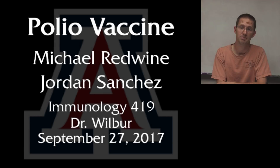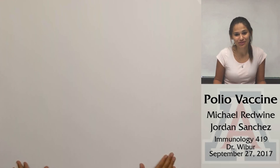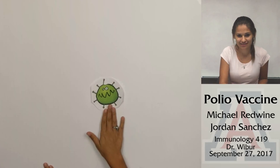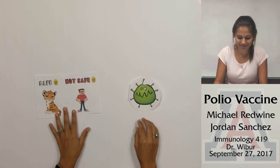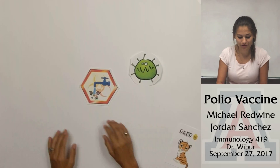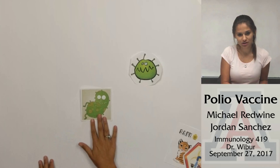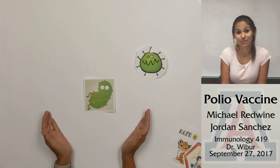Hello, my name is Michael Redwine and I'm Jordan Sanchez, and today we're going to talk to you about the polio vaccine. Polio is a pretty nasty disease but it only affects people, so our pets are safe. Polio is typically spread through fecal matter, usually through contaminated food or water. The standard incubation period of polio is one to three weeks, with the first two weeks being the most infectious.